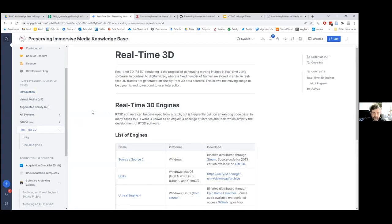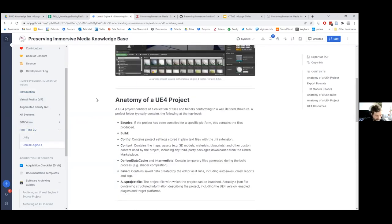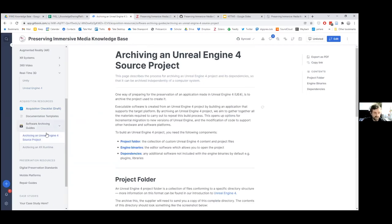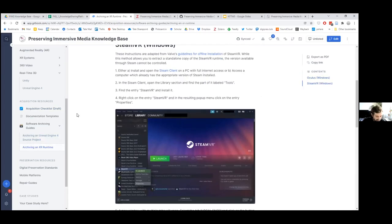At the moment I'm working on an introduction to real-time 3D and particularly on Unreal Engine. Acquisition resources are materials designed to help people bring immersive media materials into collections. So far we've been working on an acquisition checklist, which we thought might be a useful starting point for people looking at this, and working on some guides for archiving specific software components — looking at Unreal Engine and archiving XR runtimes like SteamVR.